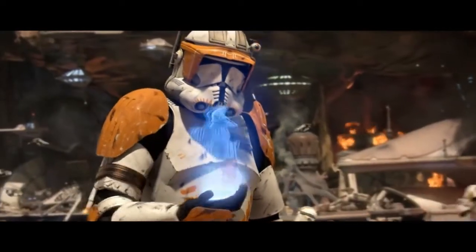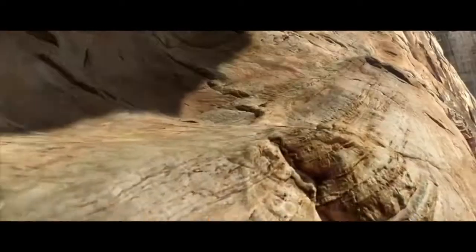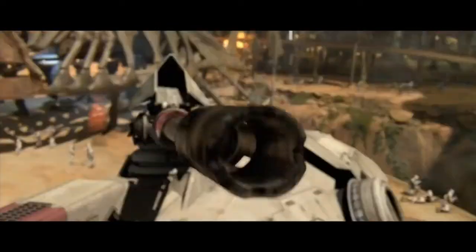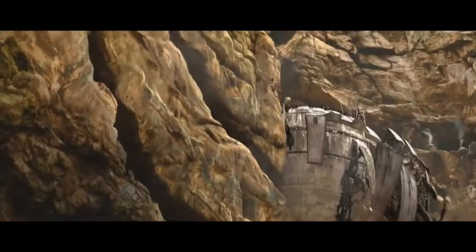The ATTE is the iconic six-legged walker used by the Grand Army of the Republic during the Clone Wars. First seen during the Battle of Geonosis, it was still in service all the way up into the early years of the Galactic Empire. The iconic six-legged walker had a lot of really remarkable abilities, so let's dive into its design.